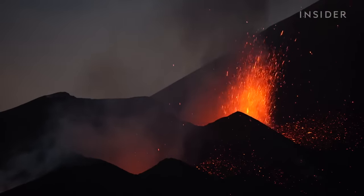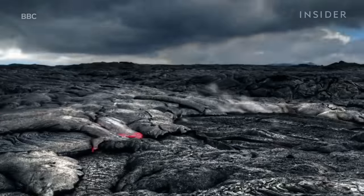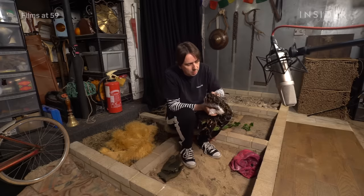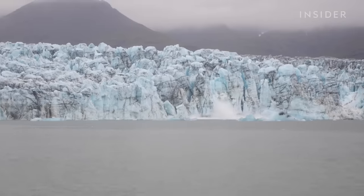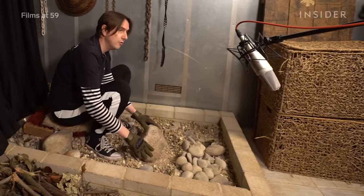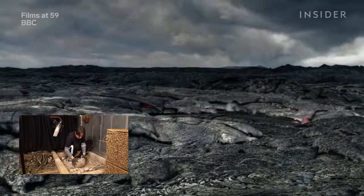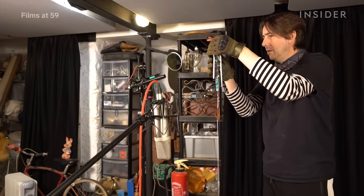Lava makes a surprisingly soft sound, and when Richard had to exaggerate it for this scene in Planet Earth 2, he wanted it to have more impact. You kind of hear the interaction of what it's setting fire to more than the sound of the lava creeping. Just the fire crackling doesn't give much of a sense of the massive scale of a lava flow — he needed a low-end rumble. He uses smaller rocks when making glaciers to capture debris, but went for a much larger one here. He puts some gloves on because there's real danger of losing a fingernail. It's a very bassy sound.